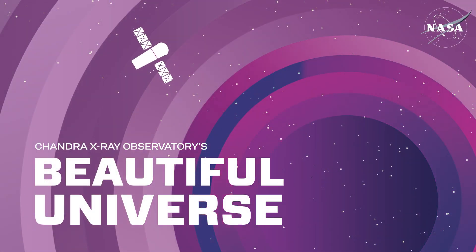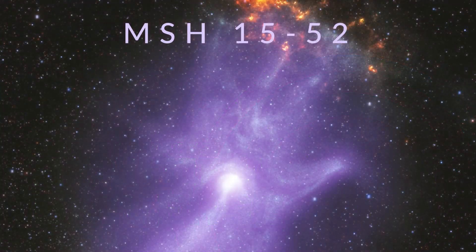Visit Chandra's Beautiful Universe: MSH 15-52.